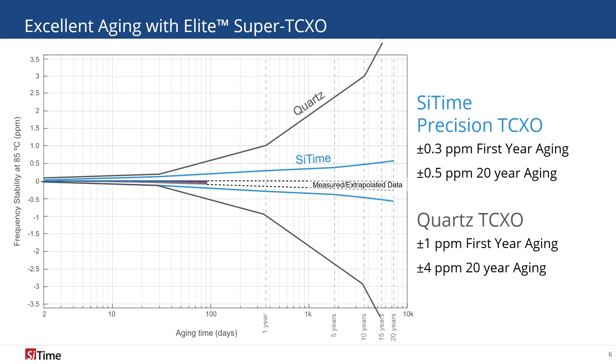That is 8 times better than quartz, enabling seismic sensors to maintain high accuracy and strong data integrity over long deployment periods.